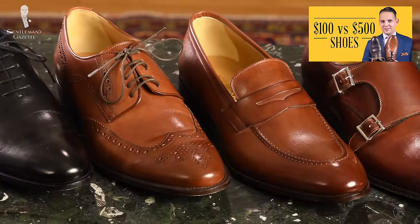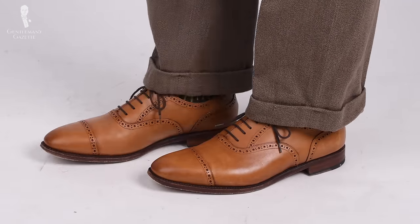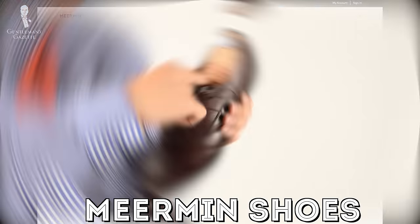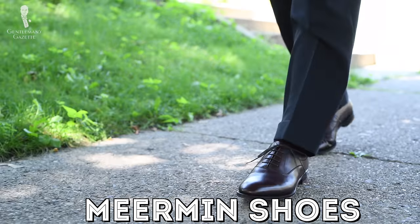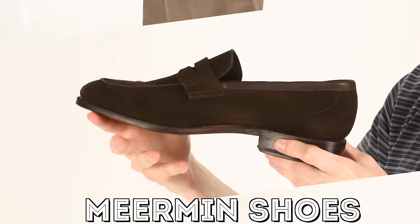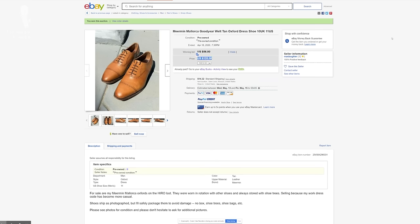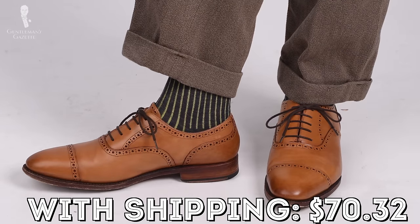Next up, I needed shoes, and you can find tons of high-end brand shoes on eBay. I wanted something in a lighter brown or tan that would work with a summery outfit. I found a pair of Meermin cognac tan — Meermin is a brand that is relatively inexpensive for the value and quality you get, so you're not going to make huge savings in general, but it's still a good brand and a good shoe. The shoes retail for $195. They were in an auction format. I won the auction for $56, but with shipping it came to $70.32.